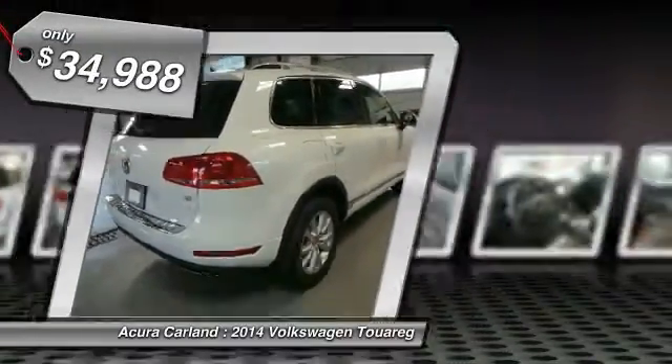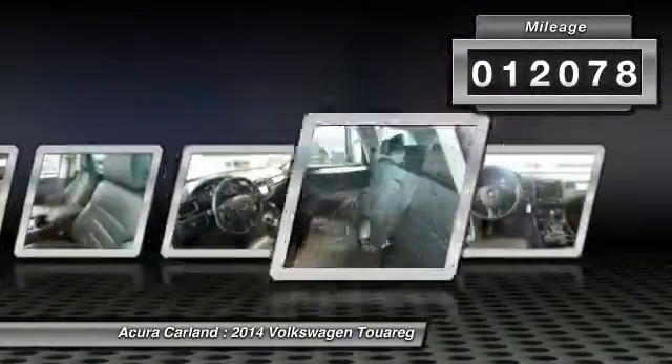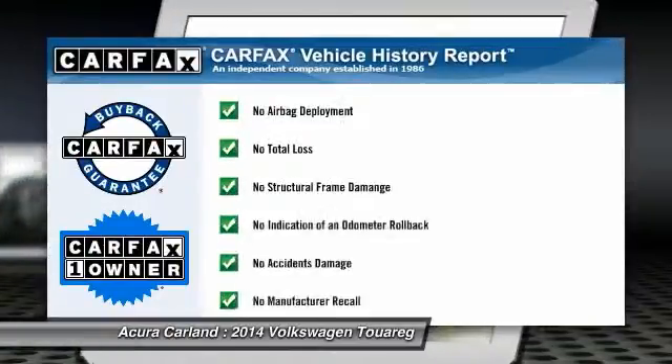This vehicle has less than 15,000 miles, is Carfax certified one owner, and qualifies for the Carfax buyback guarantee. Come see the car for yourself.